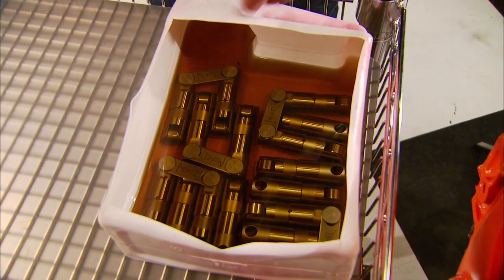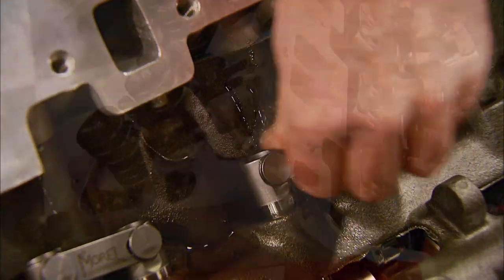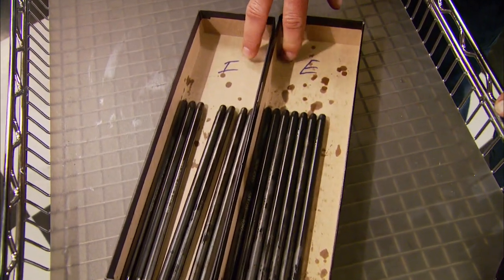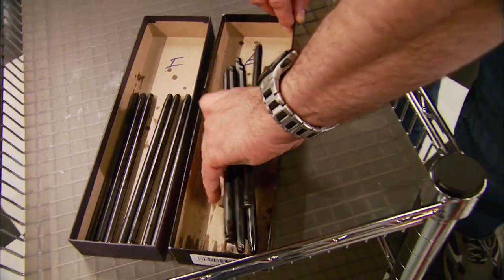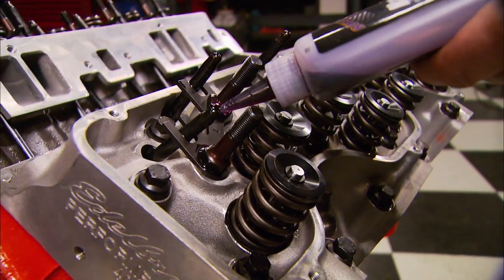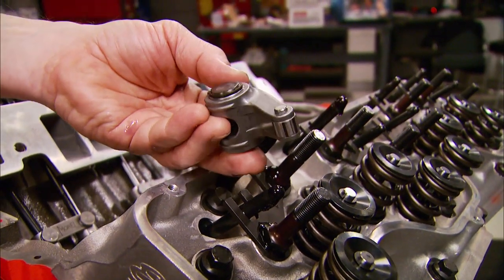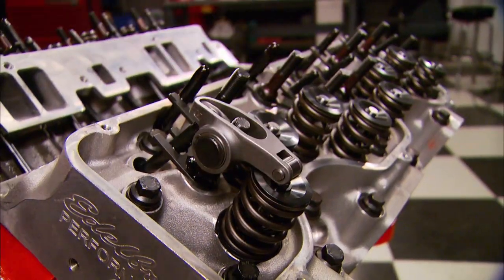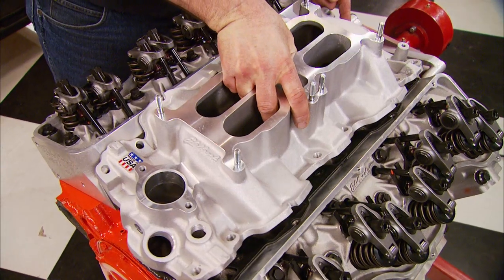With the lifters done, we install the hydraulic roller lifters from Lamar Walden, which come with a link bar specially made for the 409. We have two different length pushrods because of the valve layout — I either mark the box to stay organized or install all exhaust or all intake at one time; right now we do all exhaust. Remember to oil the pushrod tips. The rockers are 1.7 Magnum rollers from Comp — install them flat side up. With the poly locks in place, we go ahead and lash the valves.